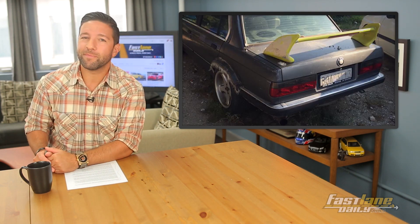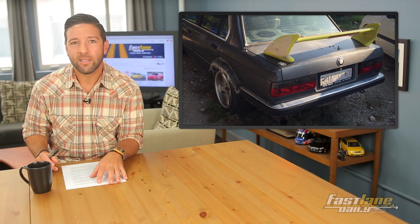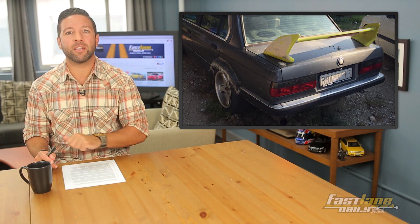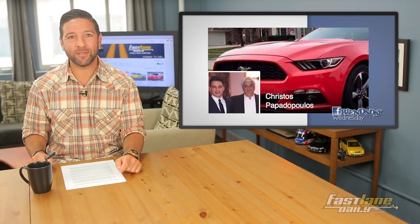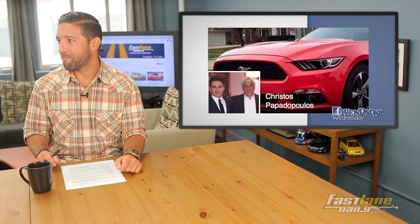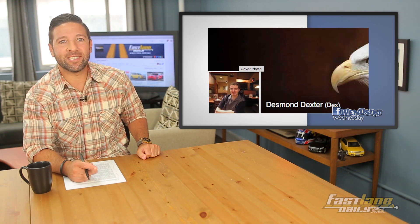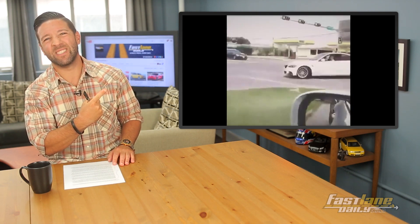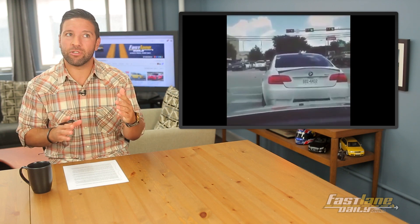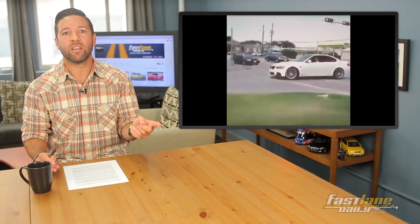Did you ever say to yourself, 'I need a giant yellow wing on my old BMW 3 Series'? This guy did — pretty terrible. This picture was snapped in Greece by a big FLD fan whose name is awesome to say: Christos Papadopoulos. Next is Desmond Daxter — Double D, just like me — who sent us this video of a BMW M4 banging a sick U-turn. Sounds good too. That video is from YouTube channel Chaos 4, Roman numeral 4.